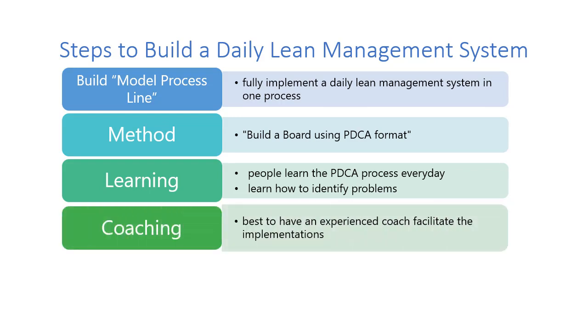I highly recommend you get some experience coaching to facilitate the initial rollout of daily lean management. The reason I say that is I have seen processes and teams be told what to do, but then when they get into the daily lean management meeting, they're really not following PDCA. They're just putting numbers on a board and not doing any root cause analysis.